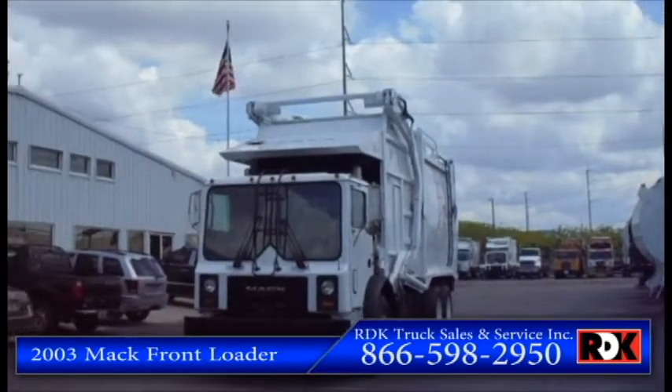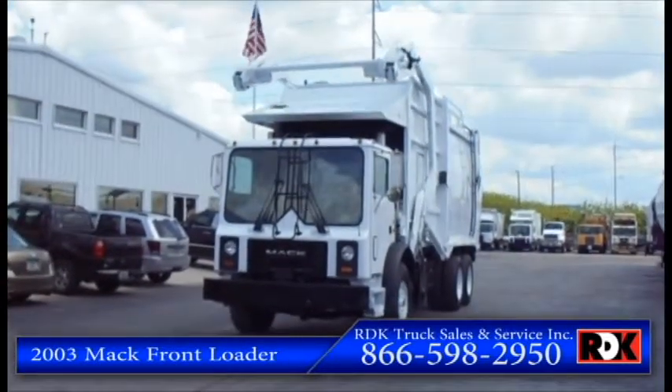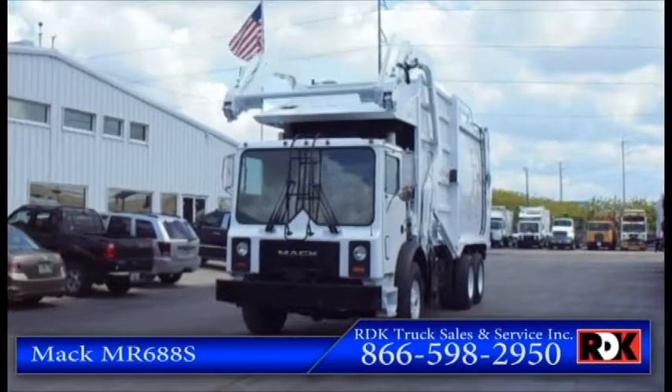Today we're going to be featuring a 2003 Mack Frontloader MR. Does she look pretty.